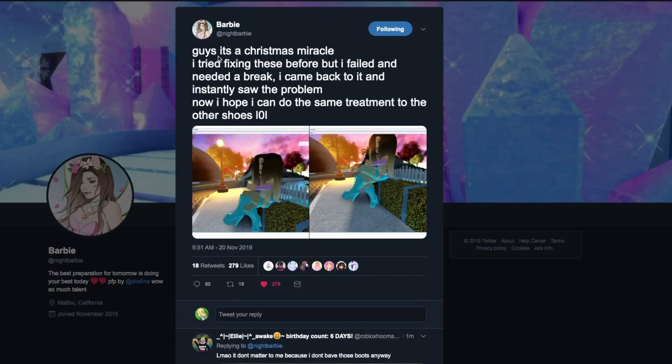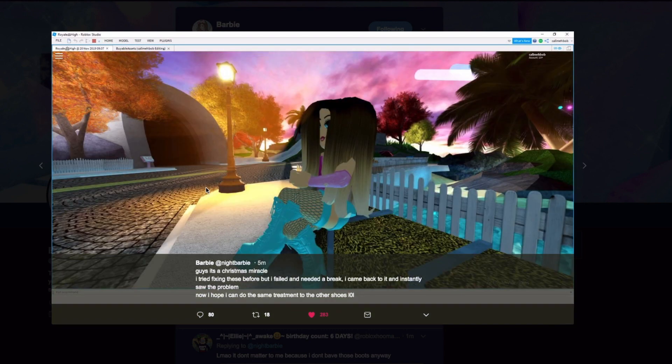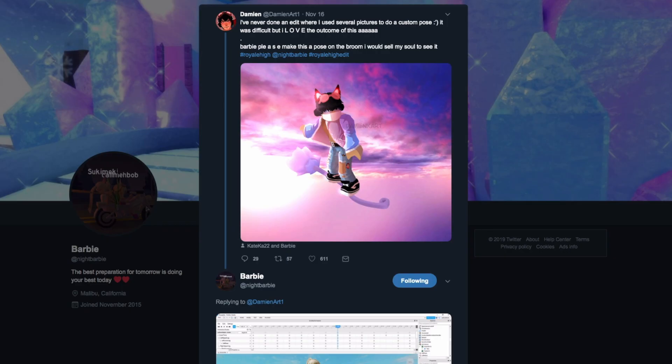Barbie also posted this teaser: 'Guys, it's a Christmas miracle — I tried fixing these before but I failed and needed a break. I came back to it and instantly saw the problem. Now I hope I can do the same treatment to the other shoes.' Before, when you sat down with the heels on, there was a weird glitch where the two leg segments weren't aligned properly. Barbie has now fixed the Shadow Empress boots so they align properly when you sit down, and she's doing the same for all other custom boot models.